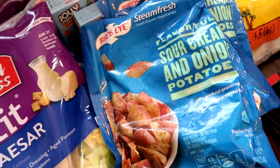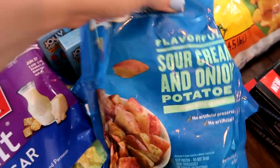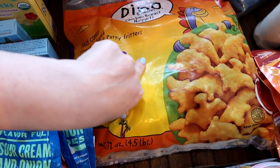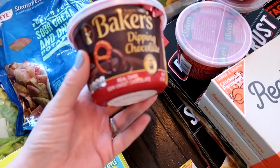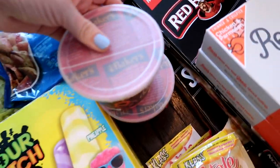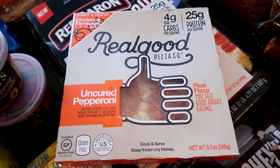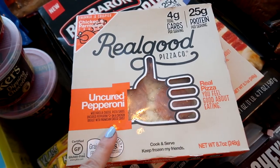I grabbed these potatoes — my kids and husband love them, especially when we do grilling like tri-tip. These are the sour cream and onion steamer potatoes, 99 cents. The Dino Nuggets — my youngest really wanted these — I paid $11 for this big bag. I love doing chocolate-covered strawberries, and today these were 99 cents, so I picked up four of those.